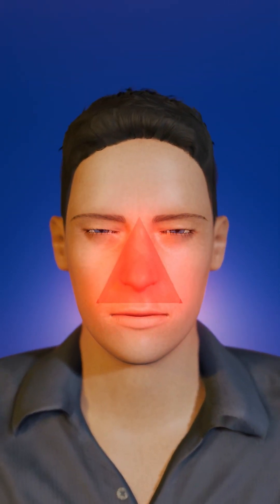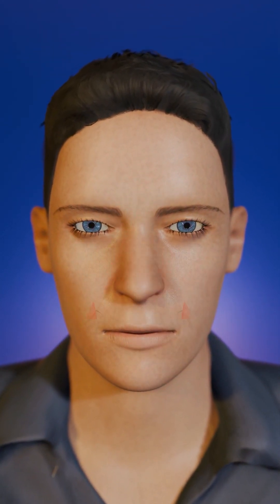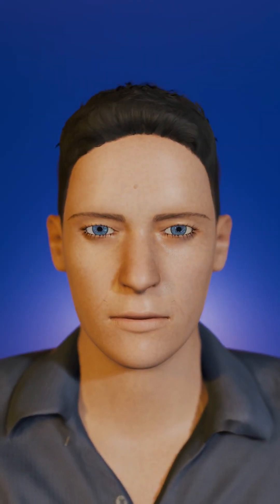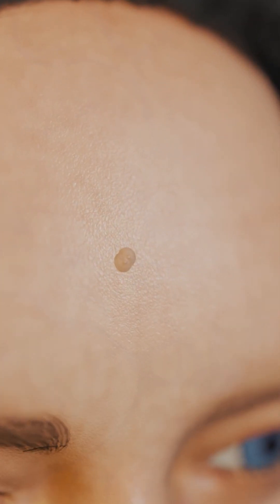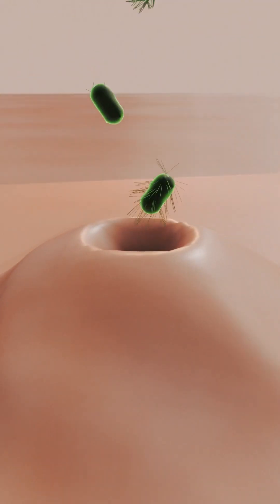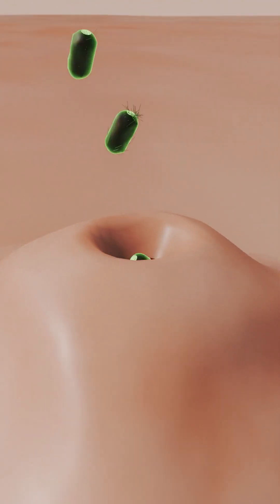Look closely — this is the triangle on your face where you should never, ever pop pimples. The veins here connect closely to the brain, hence the risk. Don't squeeze spots located above your eyes either. Once you pop it, it opens a gateway to harmful bacteria, and some of them can even cause blindness.